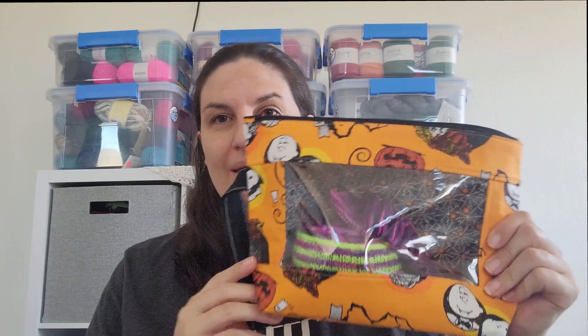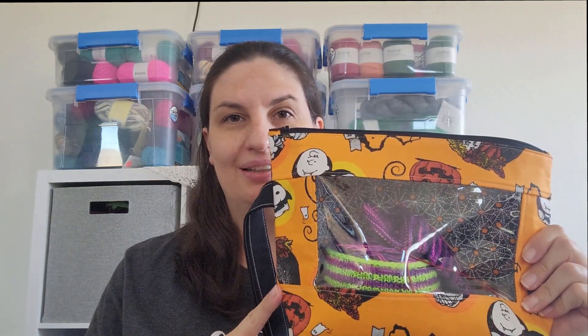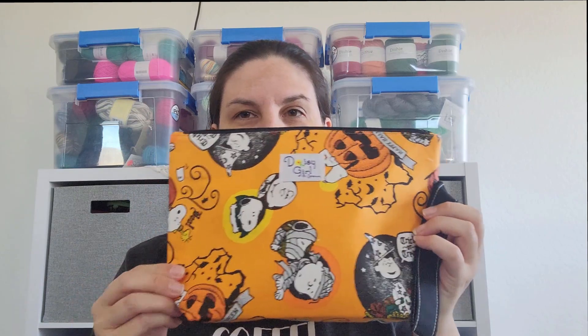My next work in progress is in a bag by Daisy Girl and Company. It's a super cute Halloween bag. Halloween is over, but I still have these in here — it's got pumpkins, and it's November.